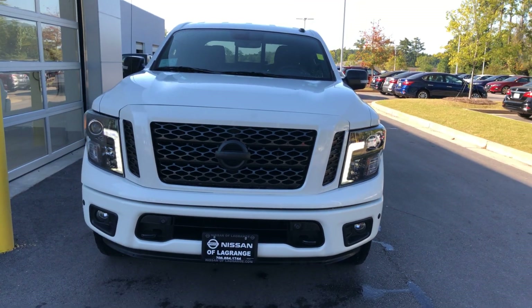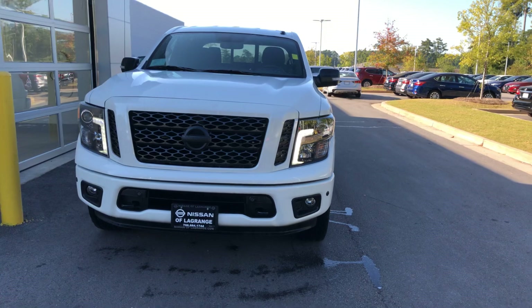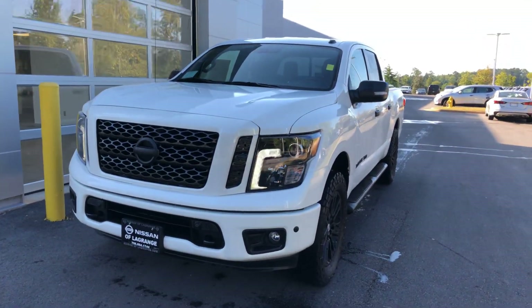This one has the Midnight Edition Package on it. You can see it's going to have the fog lights in the front, and you're also going to have your sensors in the front and back.